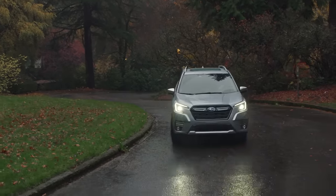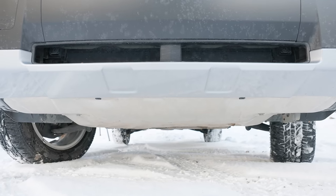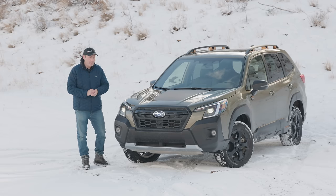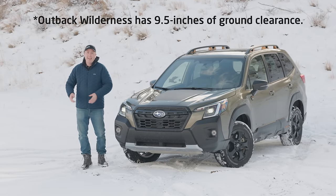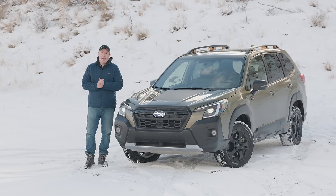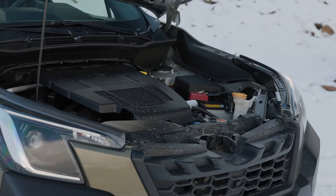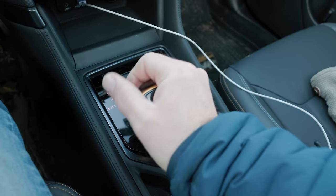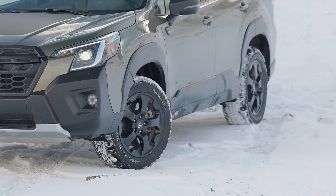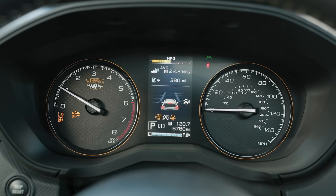So what's the difference between this and a standard Forester? First off, the suspension — it's been modified for more extreme off-road conditions. Also, more ground clearance: you're looking at 9.2 inches overall. You might be asking why this only has 9.2 inches when the Outback Wilderness has 9.6. The reason is kind of funny — the production line in Japan cannot handle anything taller. That's it. Under the hood is a four-cylinder boxer engine that produces up to 182 horsepower and 176 pound-feet of torque, connected to a continuously variable transmission, pushing power to all four wheels using Subaru's symmetrical all-wheel drive system enhanced with dual-function X-Mode. EPA rates economy at 25 in the city and 28 on the highway.